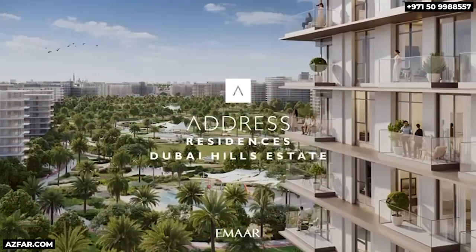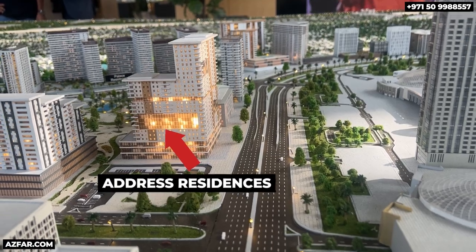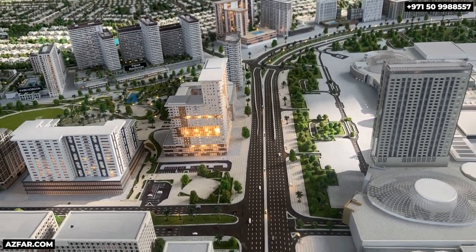There's a popular saying: saving the best for last, and Emaar has truly done that. They are launching the first ever Address-branded residences in Dubai Hills on the last and final remaining plot by Dubai Hills Park and Dubai Hills Mall. Behind me is one of the most popular shopping malls, Dubai Hills Mall. Turning around, behind me is the crown jewel — the most prime plot in Dubai Hills. It's a corner plot directly on the park and just across the road from Dubai Hills Mall.